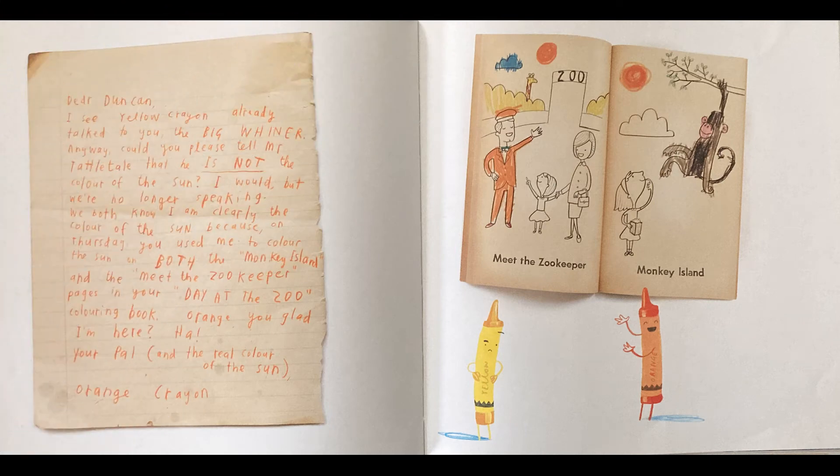Dear Duncan, I see Yellow Crayon already talked to you, the big whiner. Anyway, could you please tell Mr. Tattletale that he is not the color of the sun? I would, but we're no longer speaking. We both know I am clearly the color of the sun because on Thursday, you used me to color the sun on both the Monkey Island and Meet the Zoo Keeper pages in your Day at the Zoo coloring book. Aren't you glad I'm here? Your pal, and the real color of the sun, Orange Crayon.